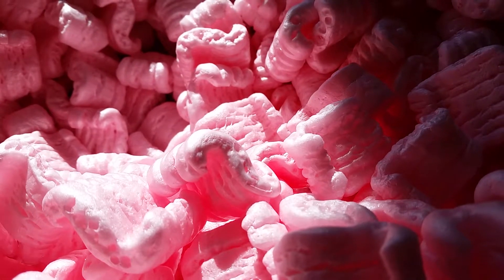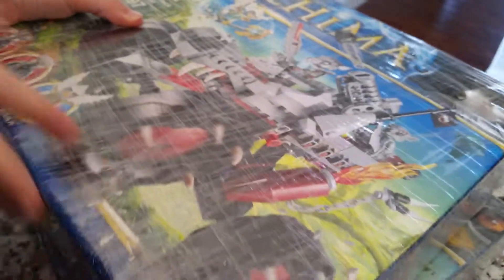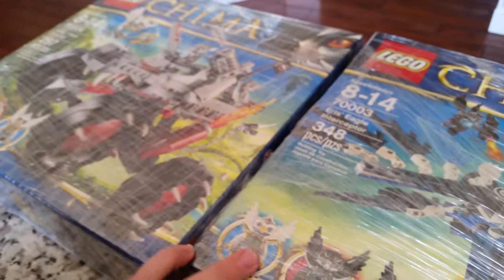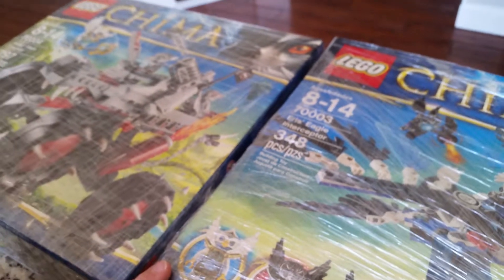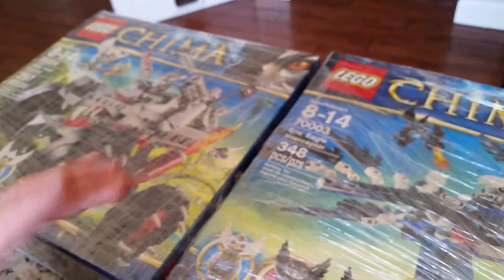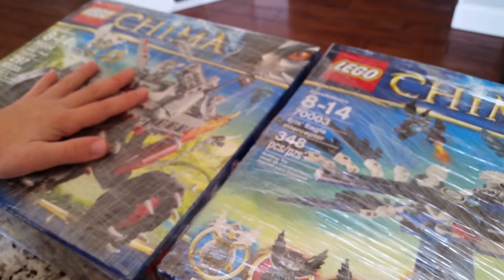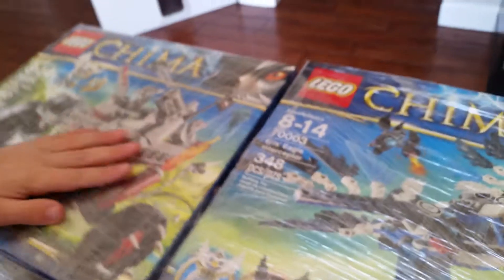These were $30 sets back in the day, so for both of these it would have been $60 at retail. But we only got them for $41, so that's even cheaper than retail. On Amazon these are $51 and $40, so that's $91 — we saved a lot.